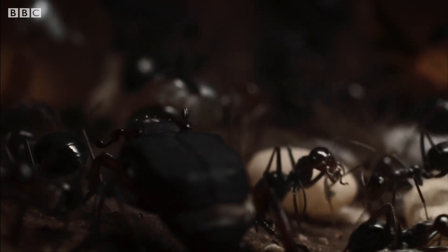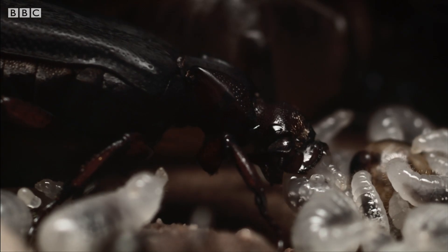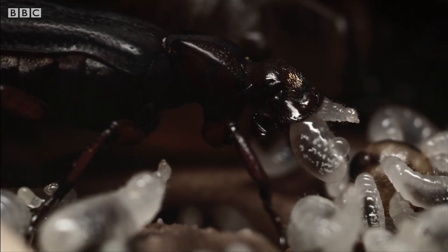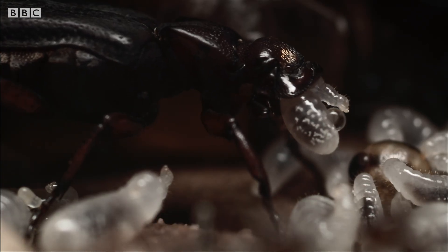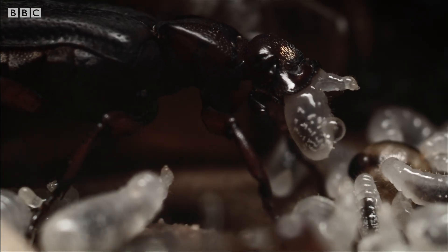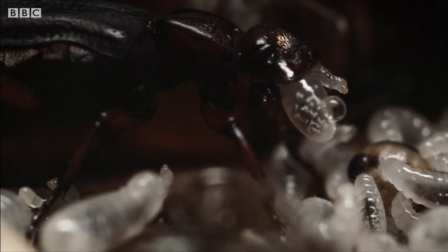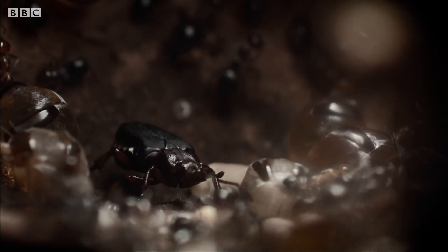But the ants leave it alone at their peril. Now passing itself off as a colony member, its true intentions become clear. A beetle this big needs lots of food, and this nursery chamber is proving to be a rich hunting ground.